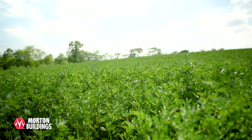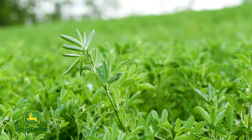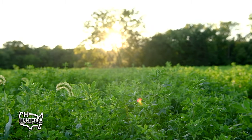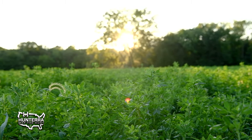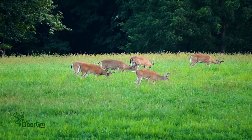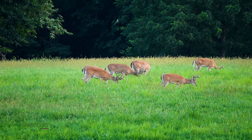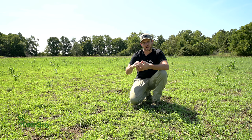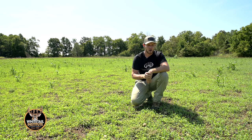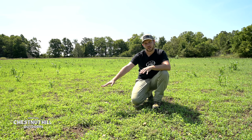Many times we see alfalfa as one of the first things to green up coming out of winter. So it's an incredibly high protein source. As antlers are beginning to grow during that April time frame in May, alfalfa is absolutely rocking. And then late in gestation for does, we've got another high protein food source available to increase lactation rates and development of fawns. If you like getting down into the weeds of things, it's really important to consider alfalfa.